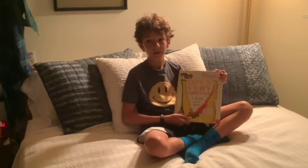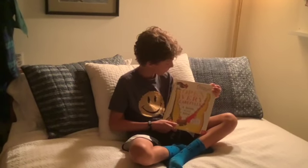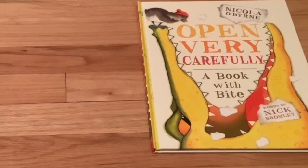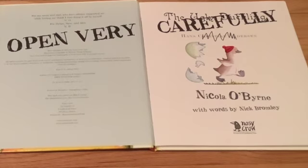Hello, Little Bookworms. Welcome back to Fritz's Bed Storytime. Today we will be reading Open Very Carefully: A Book With Bite by Nicola O'Brien and Nick Bromley. Open Very Carefully.